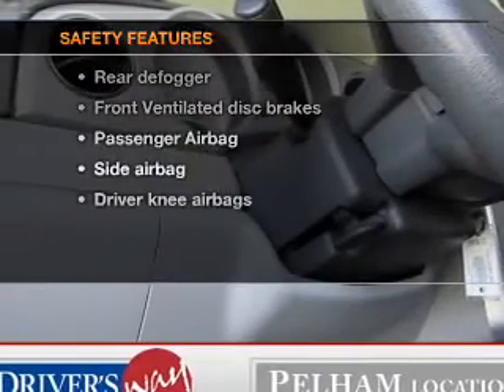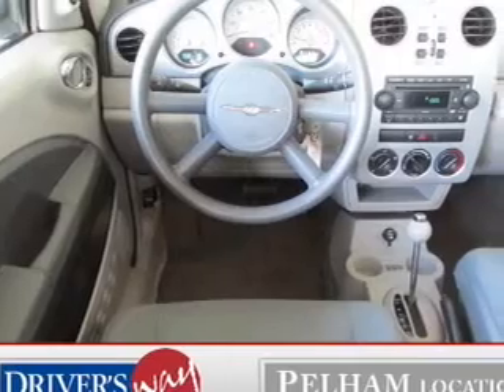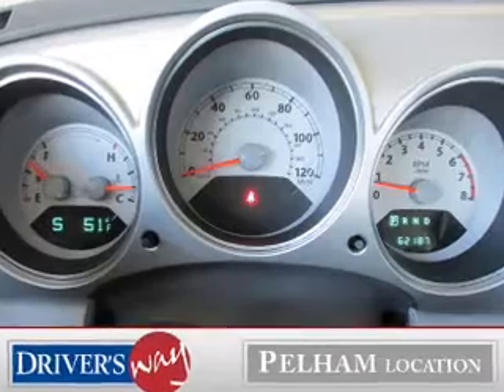If safety is a high priority, rest assured knowing these top safety components are included: front ventilated disc brakes, passenger airbag, side airbag, low tire pressure warning, and independent suspension.